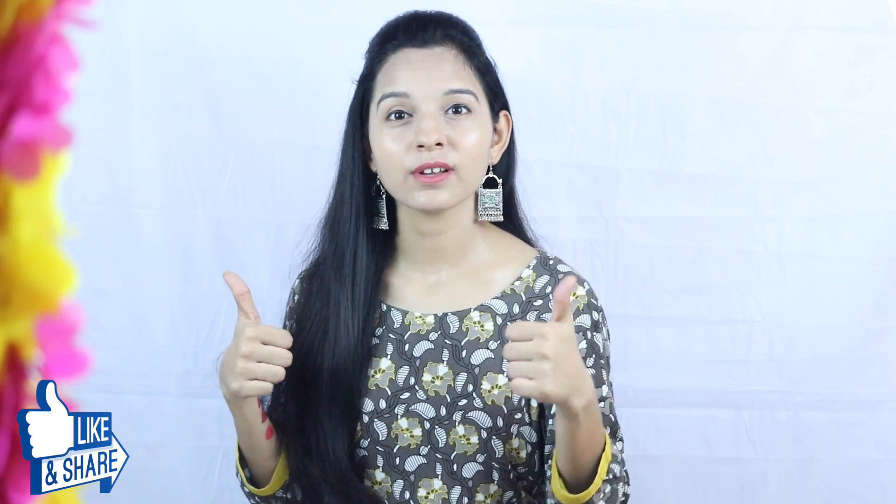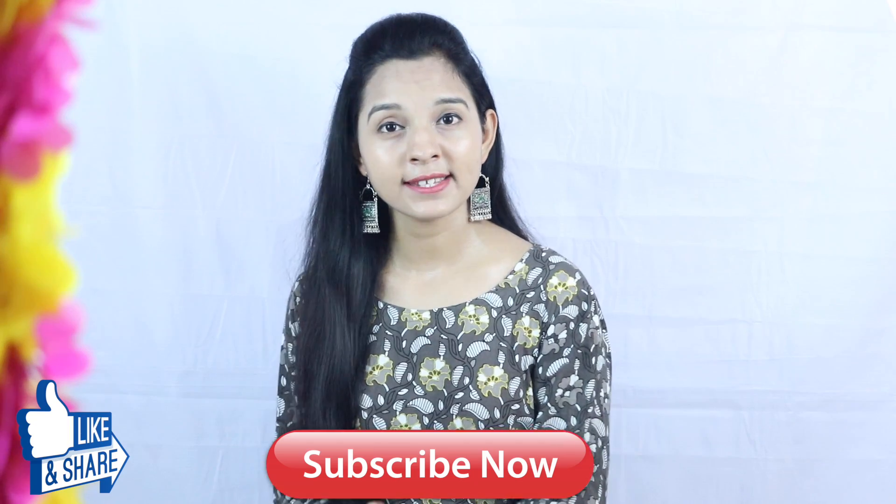If you like this video, please like and share. Subscribe to my channel and press the bell button. See you in the next video. Take care. Bye bye.